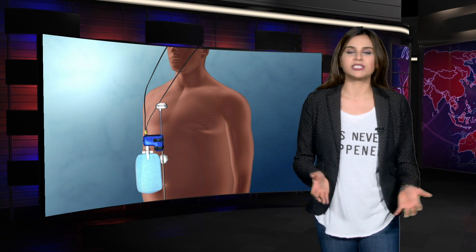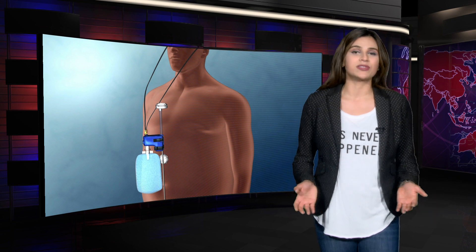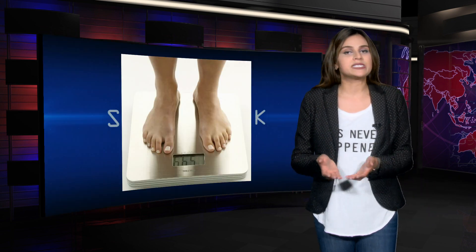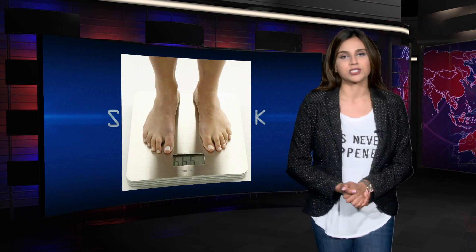Sometimes the body just stops reacting to all the diet plans, pills, and workout routines, and obesity becomes a life-threatening condition.